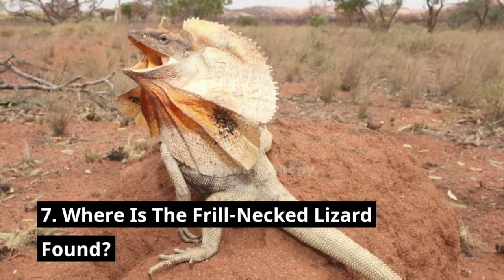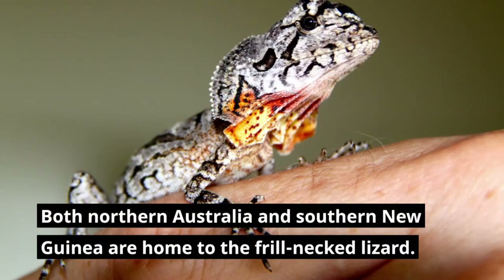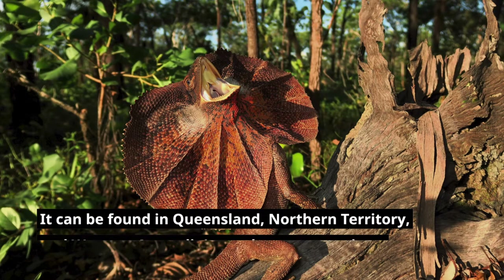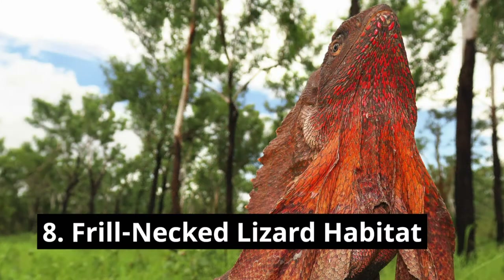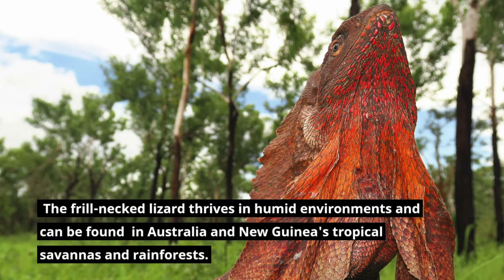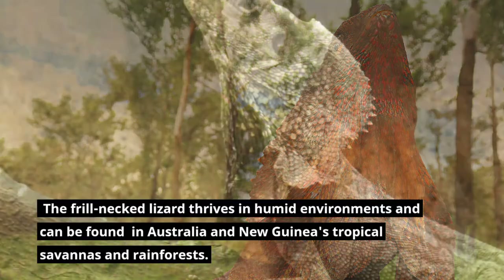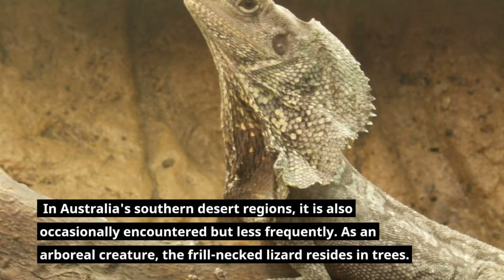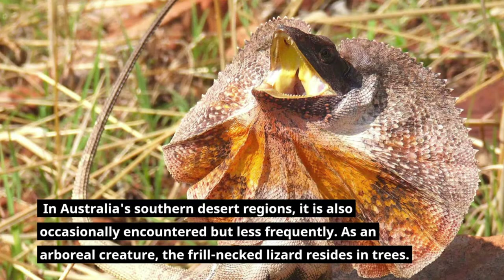Where is the frill-necked lizard found? Both northern Australia and southern New Guinea are home to the frill-necked lizard. It can be found in Queensland, Northern Territory, and Western Australia's northernmost regions. The frill-necked lizard thrives in humid environments, including tropical savannas and rainforests. In Australia's southern desert regions, it is also occasionally encountered. As an arboreal creature, the frill-necked lizard resides in trees.